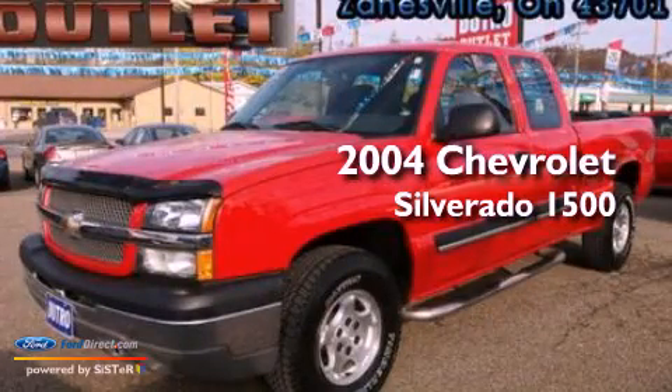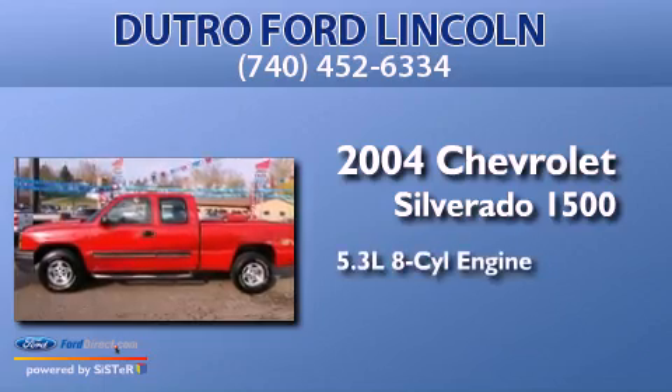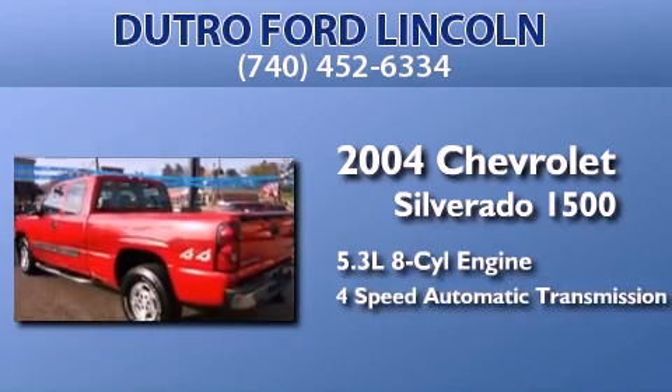This is a 2004 Chevrolet Silverado 1500. It features a 5.3-liter, eight-cylinder engine, a four-speed automatic transmission, and four-wheel drive.